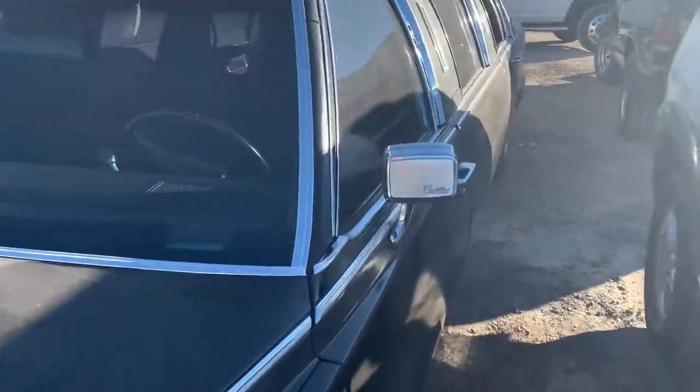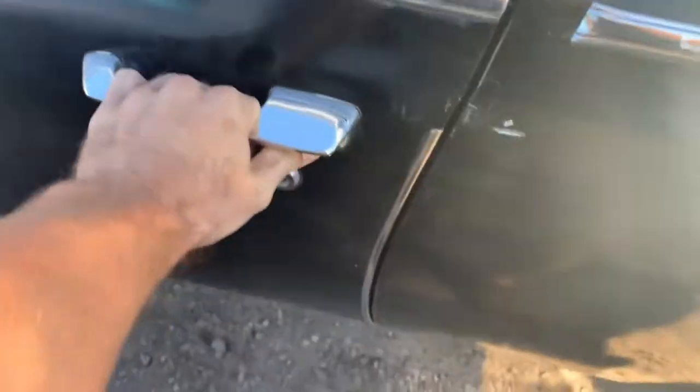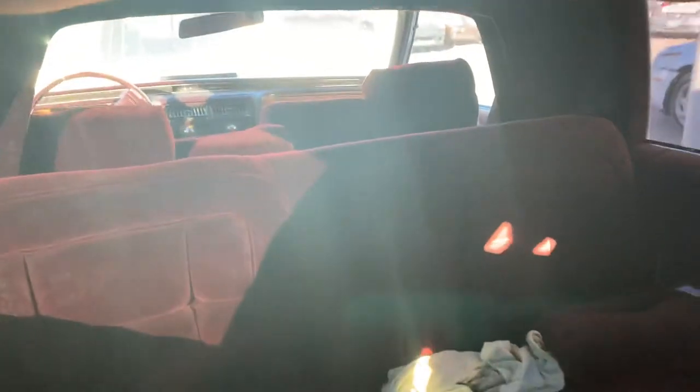Alright, you guys ready to check out the inside of this thing? Dang, that's not cool. Good news — well, not good news — this window is busted out, but we can take a quick peek in here. It's really bright so I'm not gonna get the best view, but look at this — a little nasty but look at that velvet. I'm speechless, this is just so beautiful.